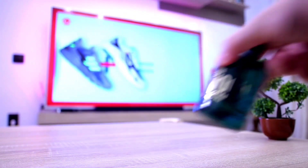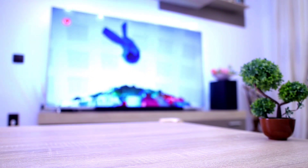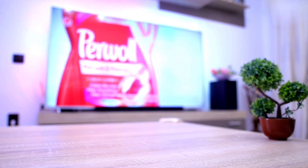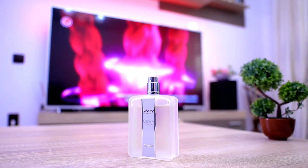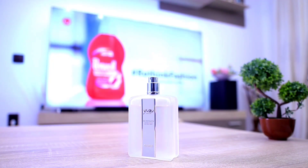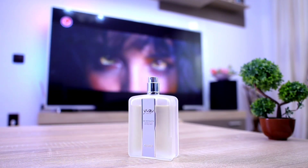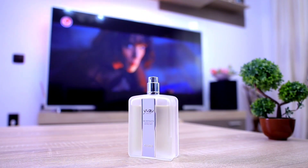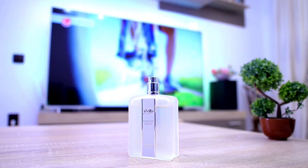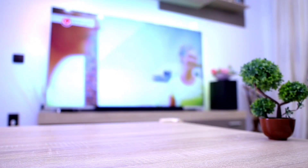The next one is Yuzu Men from Caron — such an underrated house, such underrated compositions. This is simply amazing, especially in summertime. Exceptional blending between Yuzu and Fig — very fruity, very creamy fig combined with citruses and Yuzu. It's an amazing scent, performs really great, very clean, very elegant, very refreshing. It's also quite affordable if you can still find it on the market. I highly recommend Yuzu Men from the House of Caron.